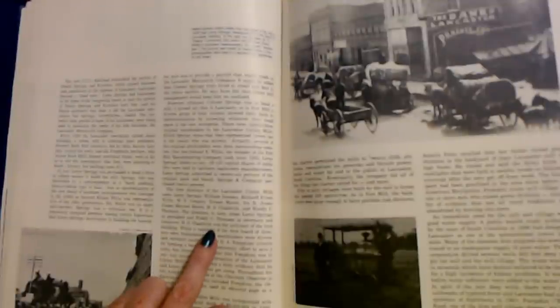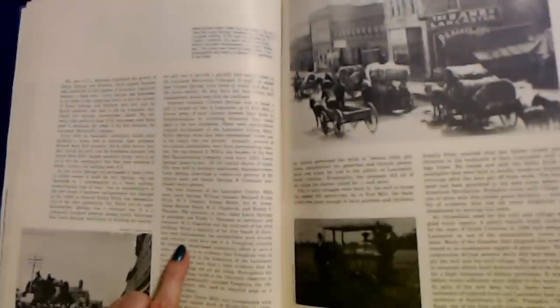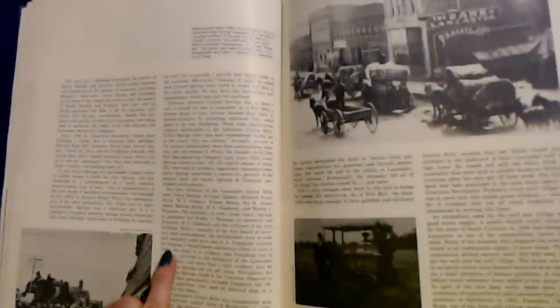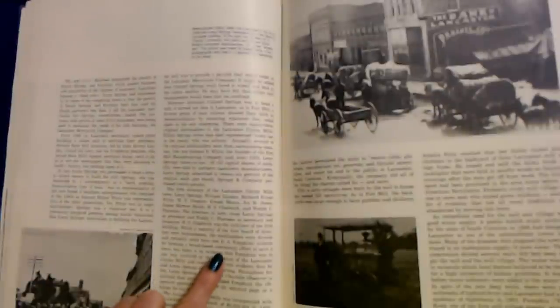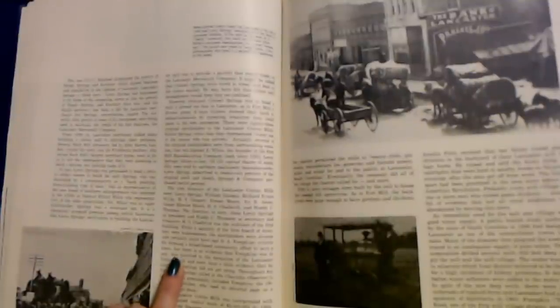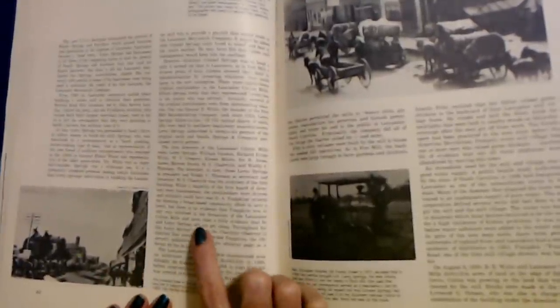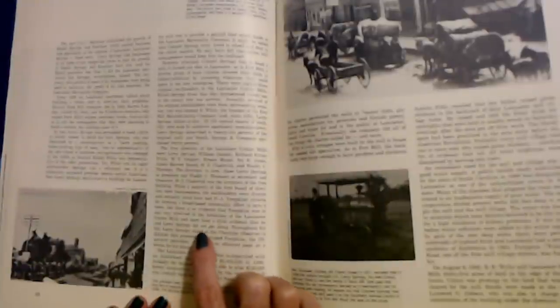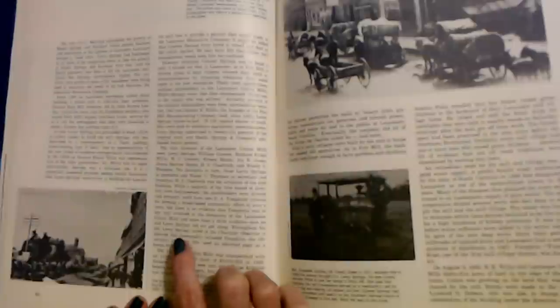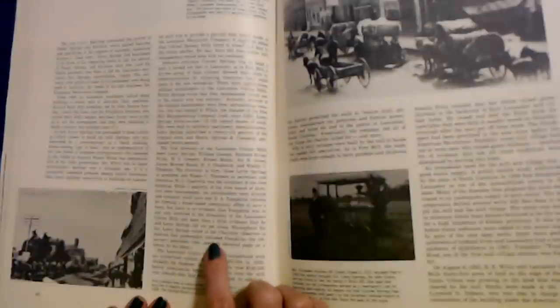H.S. Chadwick was the architect of the first building. While a majority of the first board of directors were businessmen, the stockholders were diverse and certainly could have met D.A. Tompkins' criteria for forming a broad-based community effort to save a town. But there is no evidence that Tompkins was in any way involved in the formation of the Lancaster Cotton Mills, and more than a little evidence that he and Leroy Springs did not get along.